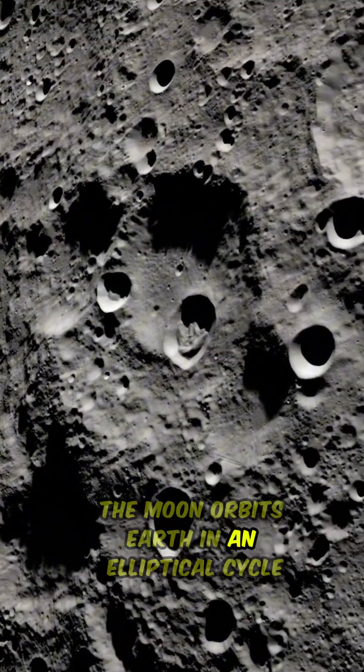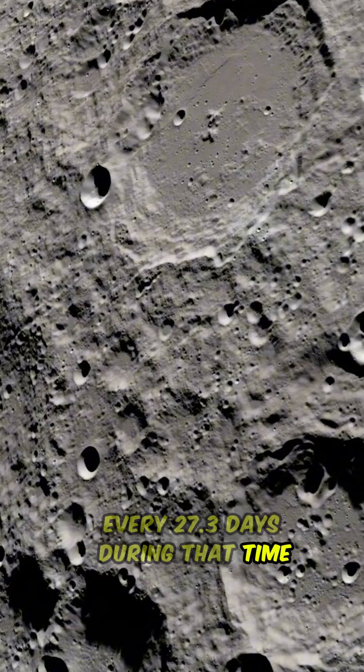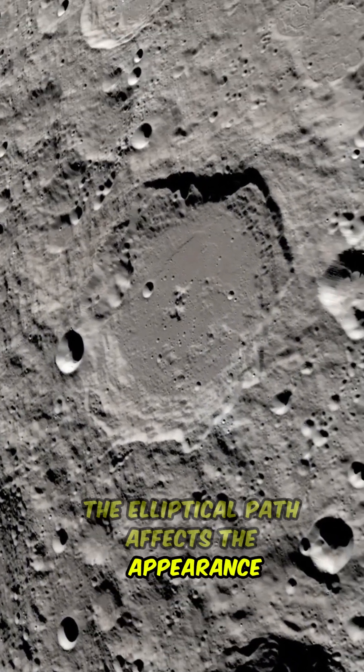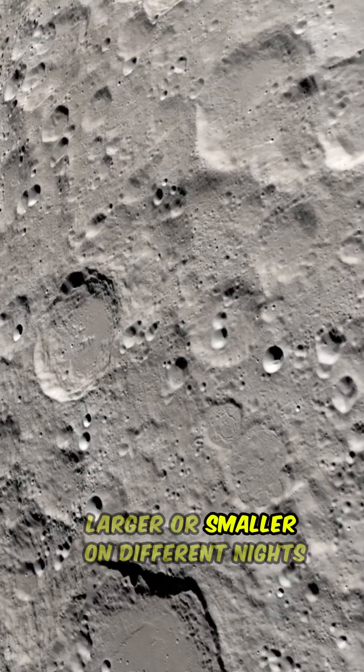The moon orbits Earth in an elliptical cycle every 27.3 days. During that time, the elliptical path affects the appearance and distance of the moon to Earth. This is why it appears larger or smaller on different nights.